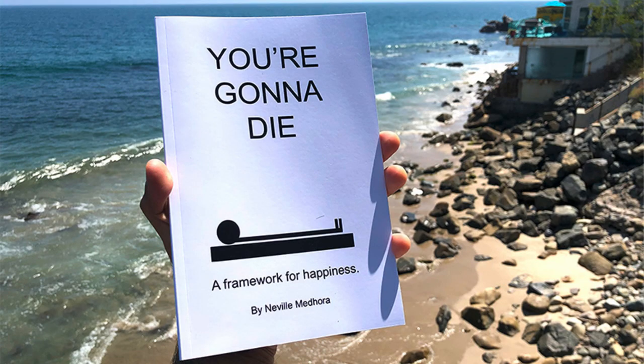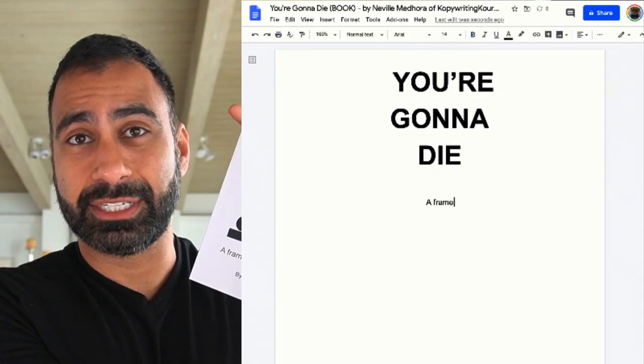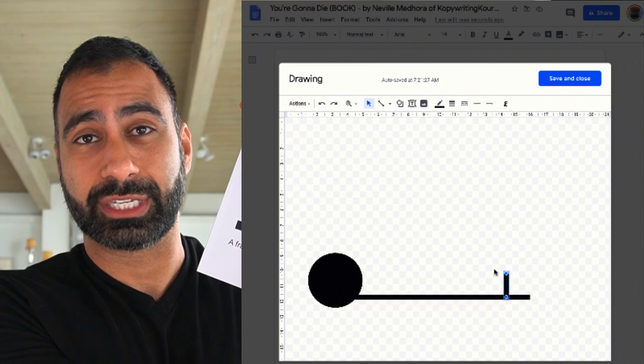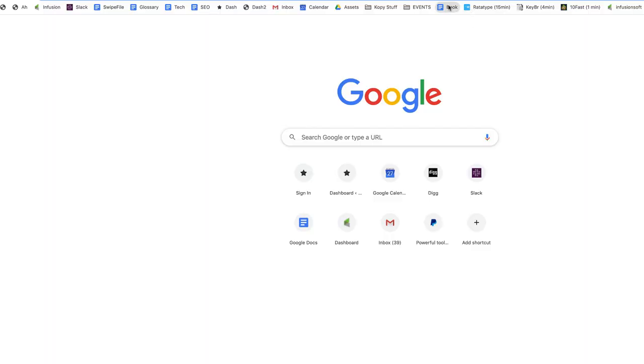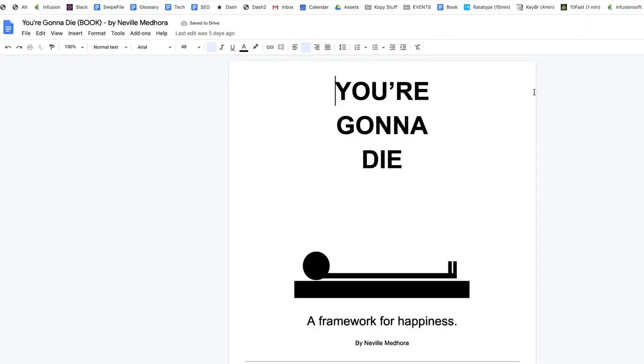First of all, the book cover. This is something that people stress out about a lot from the beginning, even though you probably should just make it at the end. Here's my book cover — and it was made inside of a Google Doc and Google Drawings. All I did was open up a Google Drawing within a Google Doc and started outlining this book cover. Originally I meant for it to be a much more fancy cover, but I made this cover just kind of as a goof real quick and kind of ended up liking it. So every time I opened up my doc, I saw this cover and I was like, that's it. I like that book cover. Let's go with that.